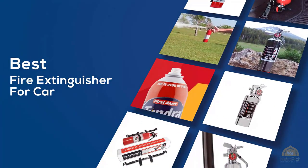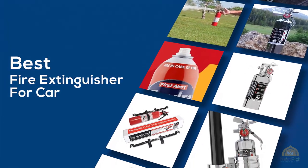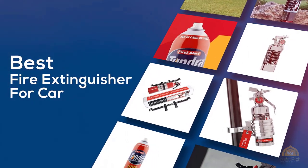If you're looking for the best fire extinguisher for your car, here's a collection you've got to see. Let's get started. At any time you can click the circle for more info and real-time deals.